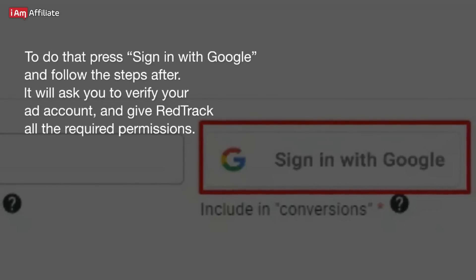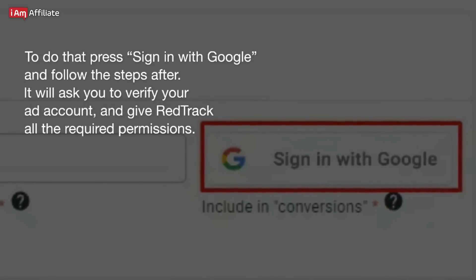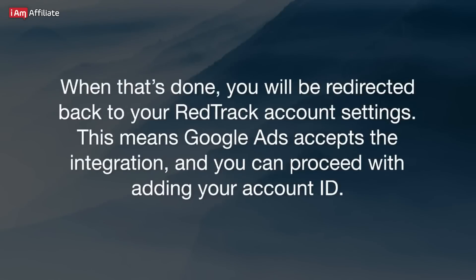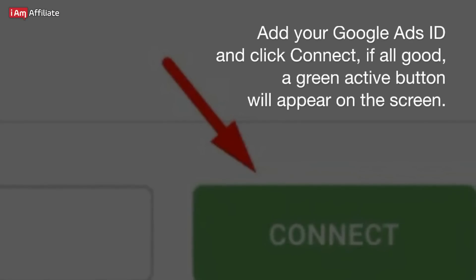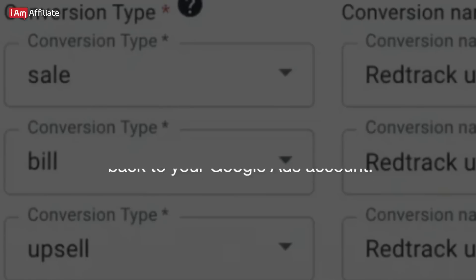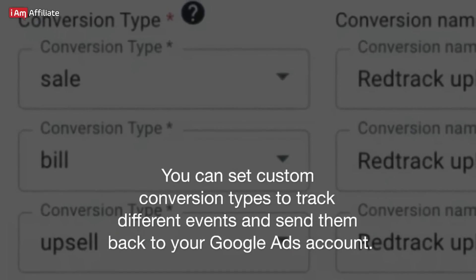To do that, press Sign In with Google and follow the steps. It will ask you to verify your ad account and give RedTrack all the required permissions. When that's done, you will be redirected back to your RedTrack account settings. This means Google Ads accepts the integration and you can proceed with adding your account ID. Add your Google Ads ID and click Connect. If all is good, a green active button will appear on the screen. You can set custom conversion types to track different events and send them back to your Google Ads account.